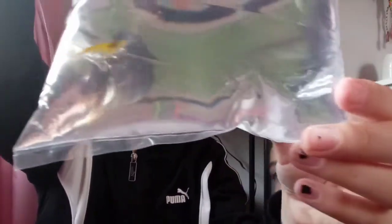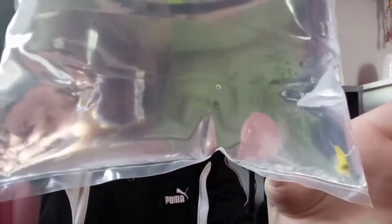We didn't quite get a fish, but what we did get is going to go in this tank right up here. Alright, you guys ready to see it? It's a yellow shrimp!